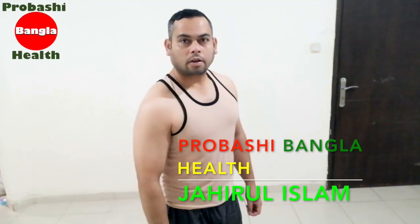Assalamualaikum dear viewers. Today we are going to do cardio exercise. We need to do fat burning and muscle building.